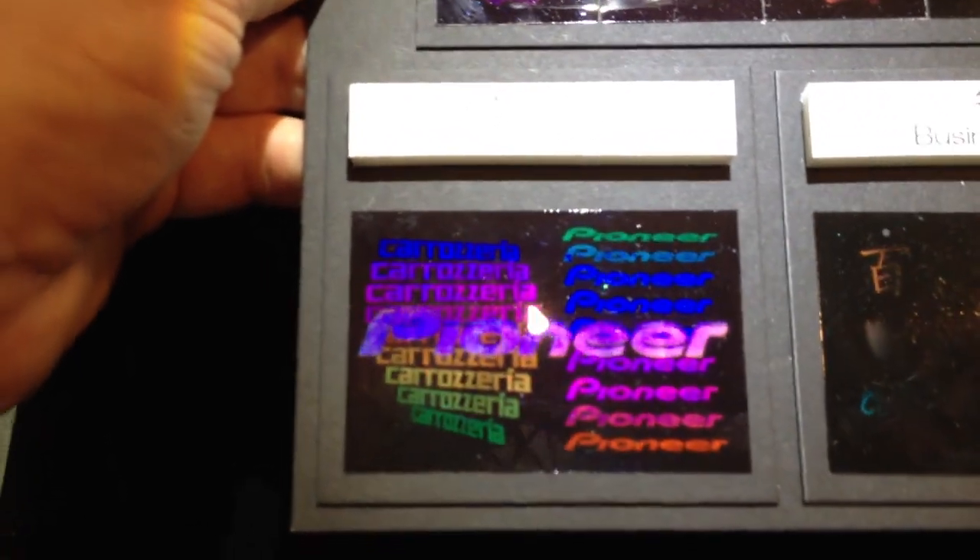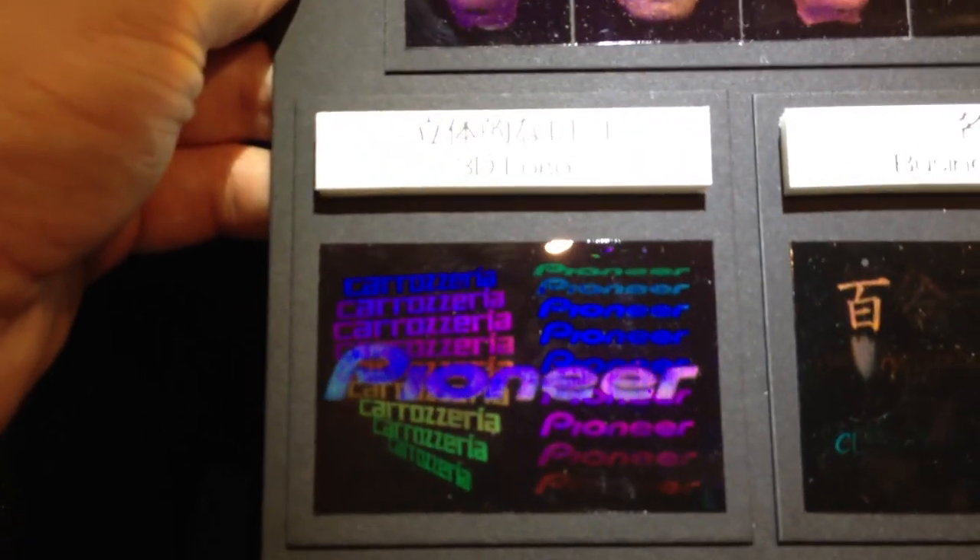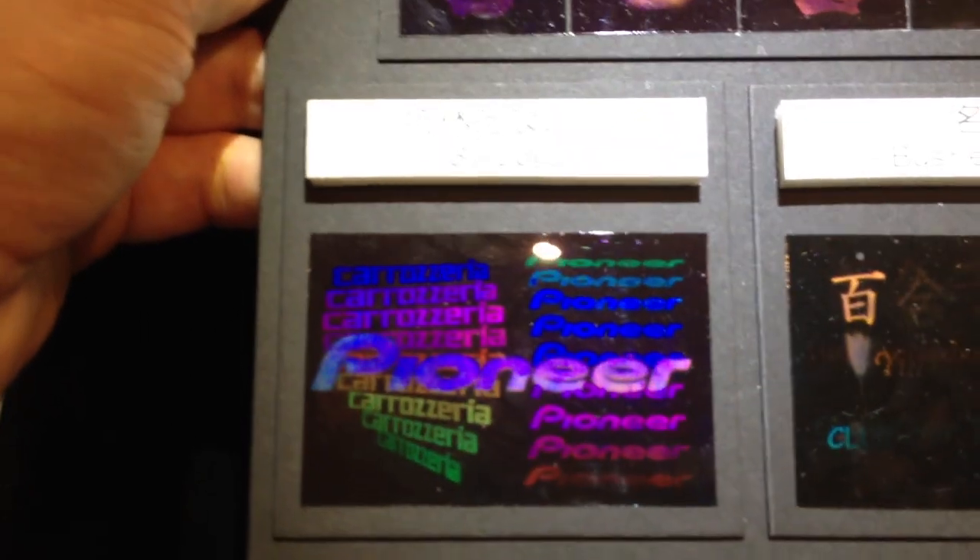but you do have to be underneath this bright light. Otherwise, you really don't have it. And this is an LED spotlight, a white LED lens for better clarity.